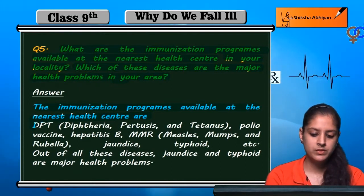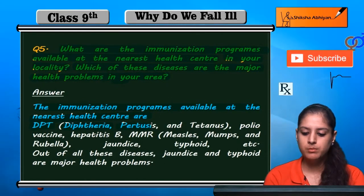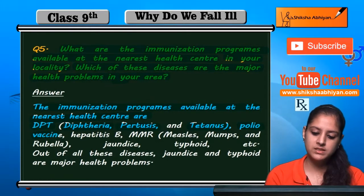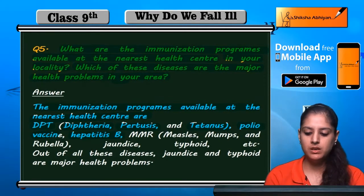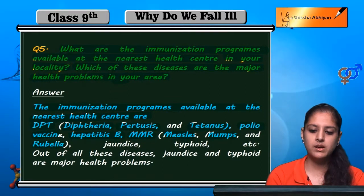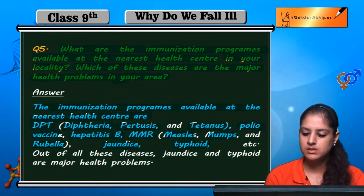The immunization programs available are: DPT — diphtheria, pertussis, and tetanus — polio vaccine, hepatitis B, MMR which means measles, mumps, and rubella, jaundice, typhoid, and others.